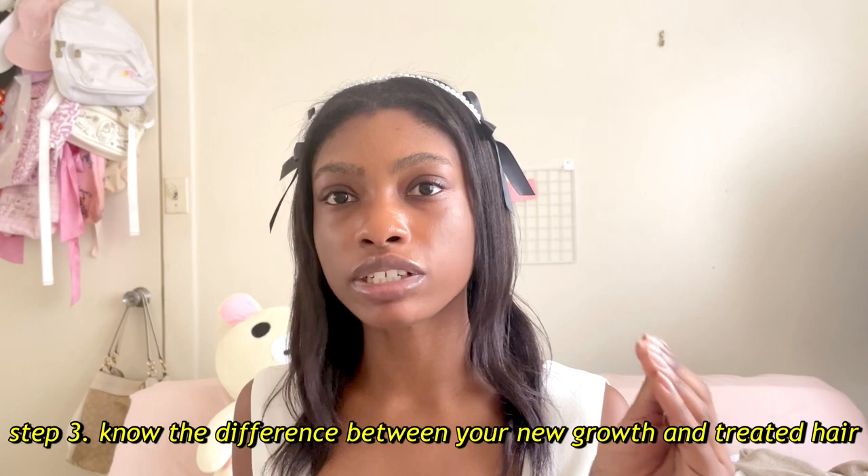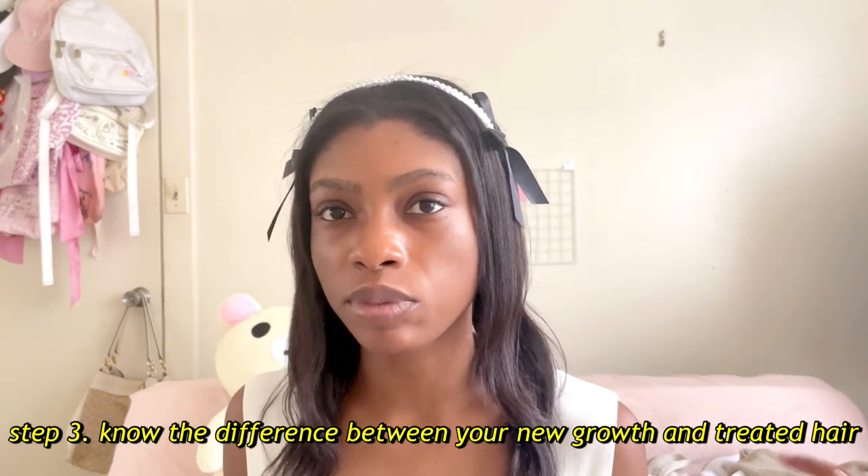I also do search and destroy, which is where you look at the ends of your hair, and if you see a split you trim just before that split without trimming any other hair. From knowing that my hair is low porosity, that it was damaged, and knowing I wanted to grow longer healthier hair — that was the priority. Now we're getting into step three: knowing the difference between your new growth and your chemically treated hair. The virgin, untreated hair has different needs than the hair that has been treated.